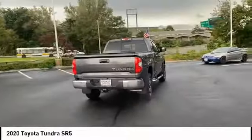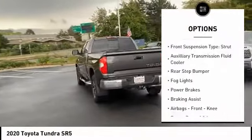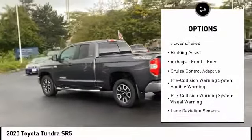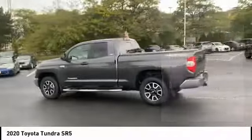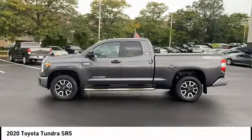Here are some of this vehicle's great options: traction control, stability control, front suspension type double wishbones, front suspension type strut, auxiliary transmission fluid cooler, rear step bumper, fog lights, power brakes, braking assist, airbags.